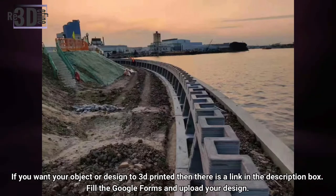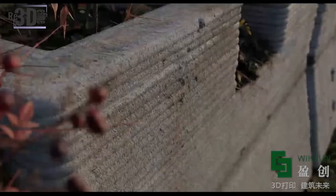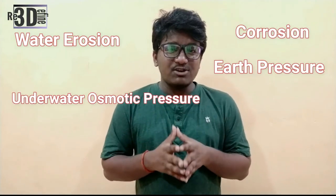In stream restoration, river engineering, or coastal engineering, revetments are sloping structures placed on a bank or cliff to absorb the energy of incoming water. The 3D printed wall consists of separate 3D printed modules that provide necessary protection against strong river currents and erosion, protecting coastal habitats — even those farther inland — from wetland flooding, aquifer and agricultural soil contamination, and loss of habitat for fish, birds, trees, and plants. This highly ecological riverbank helps defend the shoreline from wave impact and the risk of collapsing under rising water levels, caused by co-acting forces such as water erosion, corrosion, earth pressure, and underwater osmotic pressure.